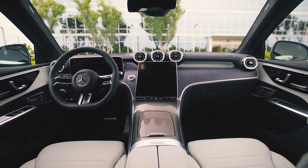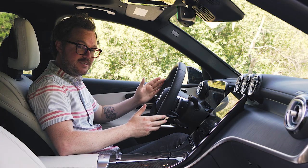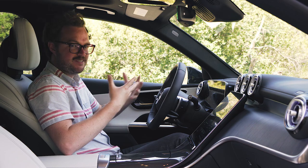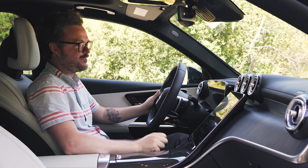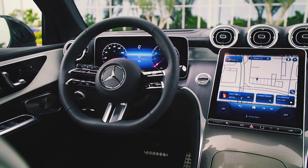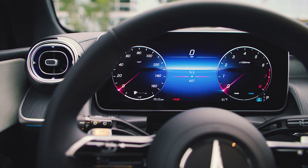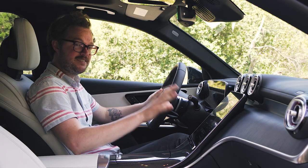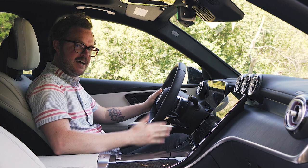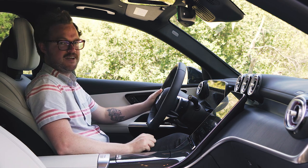Inside, however, the 2023 GLC is a huge improvement compared to the previous model. The old one just looked a little dated, which makes sense because the car debuted six years ago. The new one leaves that design firmly in the rearview mirror, replacing the old monolithic twin-screen setup with a 12.3-inch digital instrument cluster and a standalone 11.9-inch center display that's angled onto the dash and toward the driver to give better access to the features and functions inside.